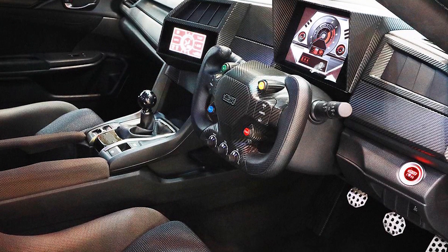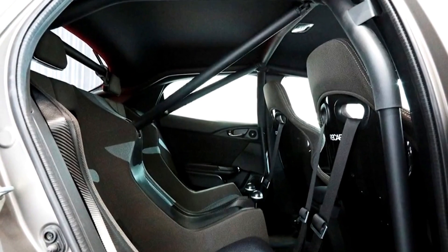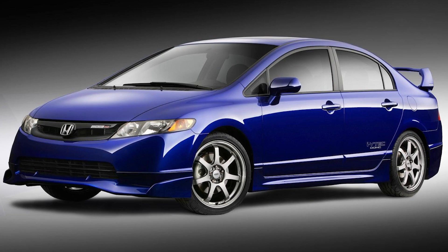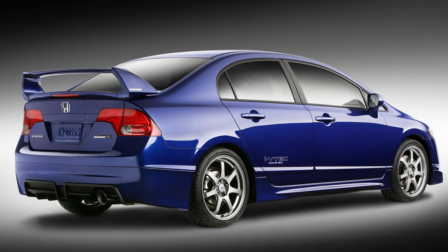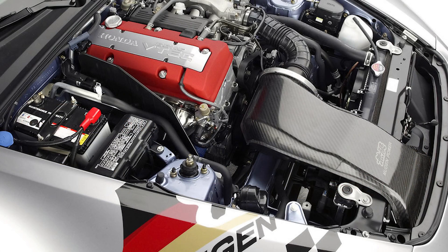Mugen claims that this will be the ultimate Civic Type R. No further details have been provided on power output, but there's a high chance it'll remain at stock levels or receive a very slight increase. Looking at past examples like the 2008 Mugen SI and Mugen S2000, modifications for those cars were mostly concentrated on aesthetics, slight cooling, wheels, suspension, and minor power increases.